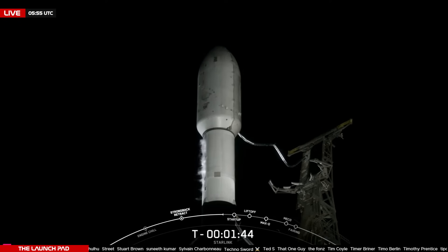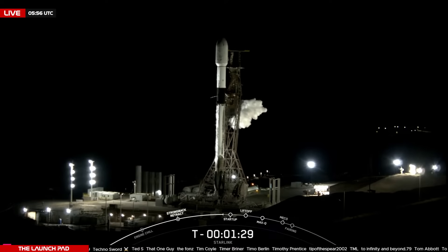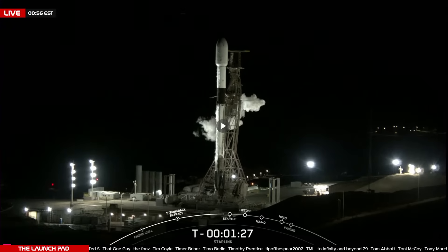If you're just joining us, you're looking at a live view of Falcon 9 on Slick 4 East in Vandenberg, California, where teams at SpaceX are counting down to a liftoff at 9:57 p.m. Pacific Time. At around one minute to launch we'll see Falcon 9 go into startup. This is where the rocket's onboard flight computers will take over the countdown and the tanks will pressurize to flight levels.